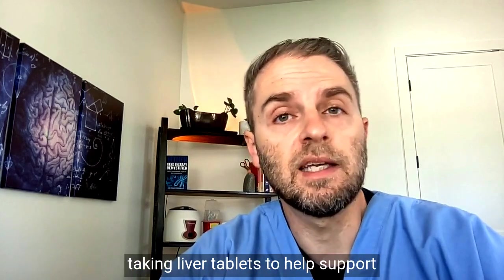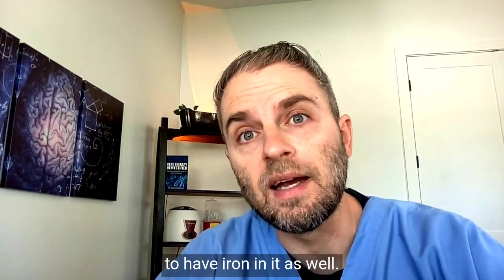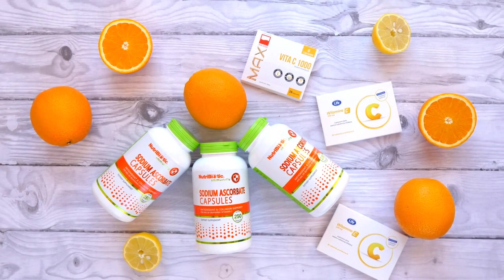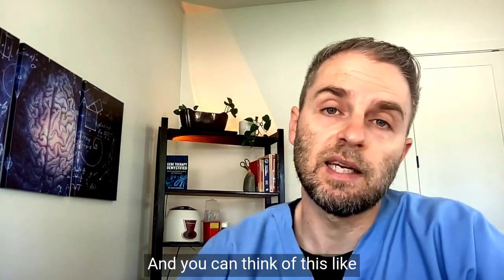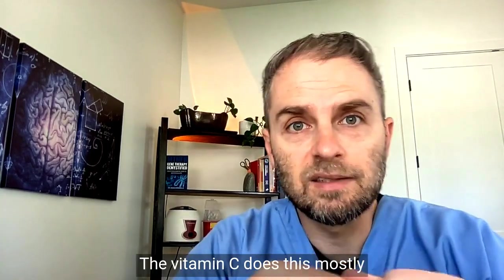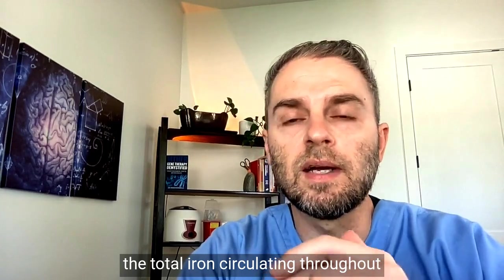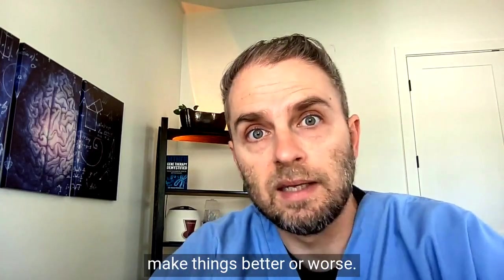Many people these days are taking liver tablets to help support various things in their body — that's definitely going to have iron in it as well. In addition, taking vitamin C on a regular basis can also raise your iron absorption, increasing the number of passengers needing to be transported. Think of it like a fast track or express lane for the cab service. Vitamin C does this mostly by turning plant-based iron into the more absorbable form. Other things like total iron circulating throughout your body or your total iron reserves can also make things better or worse.